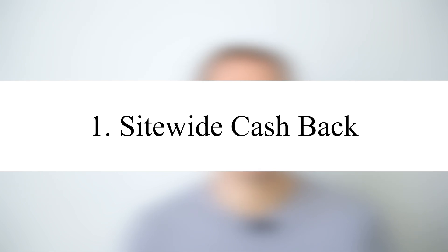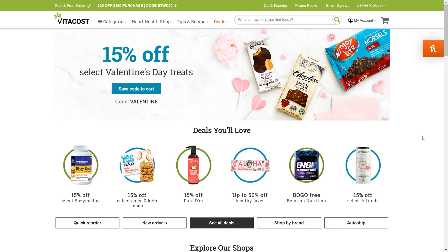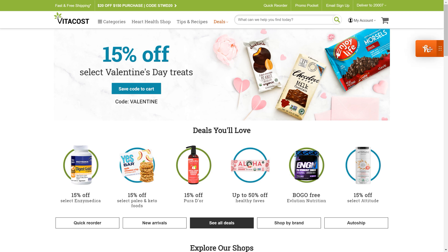The first method is to use Honey's site-wide cashback deals, which can range from anywhere from 0.1% to 10%, or sometimes even 20% for a particular merchant. For example, this is a website called Vitacost.com, owned by Kroger, where we frequently shop for our groceries, organic products, and other food items at a discount. You can see that Honey offers from 1% to 8% cashback for purchases on this website.